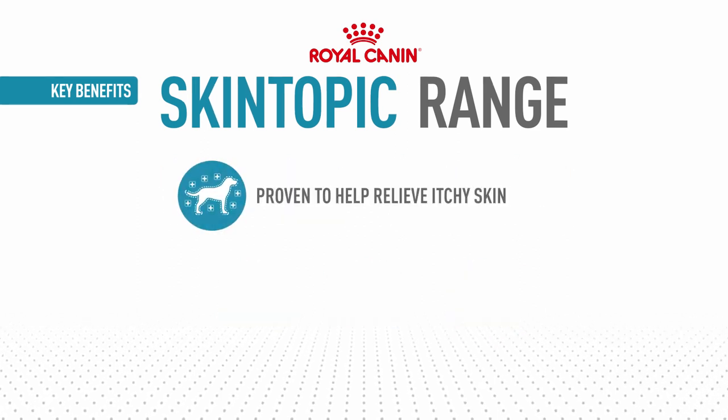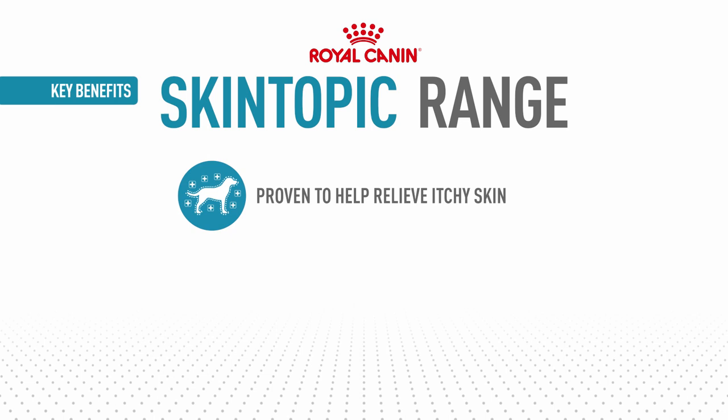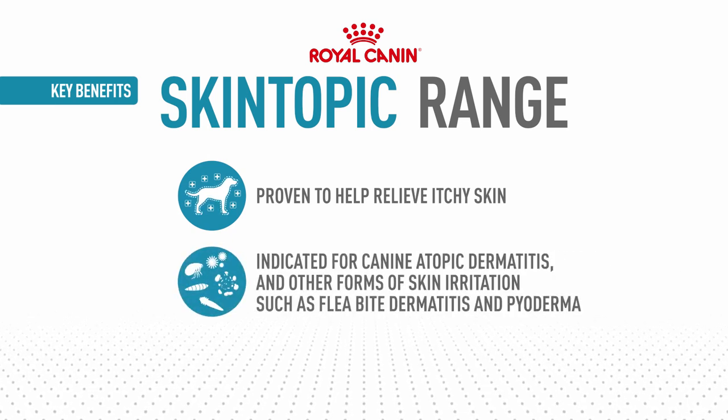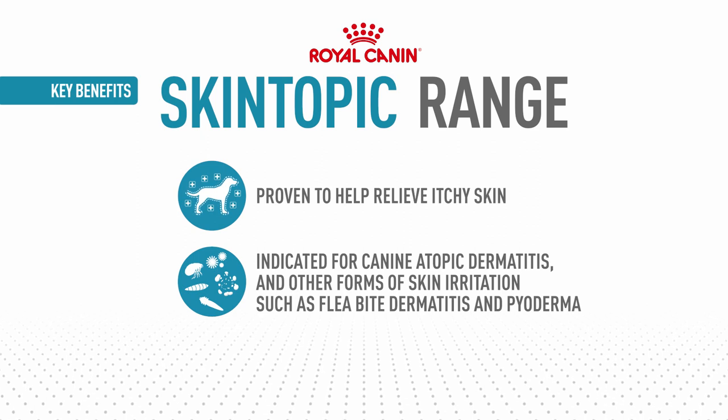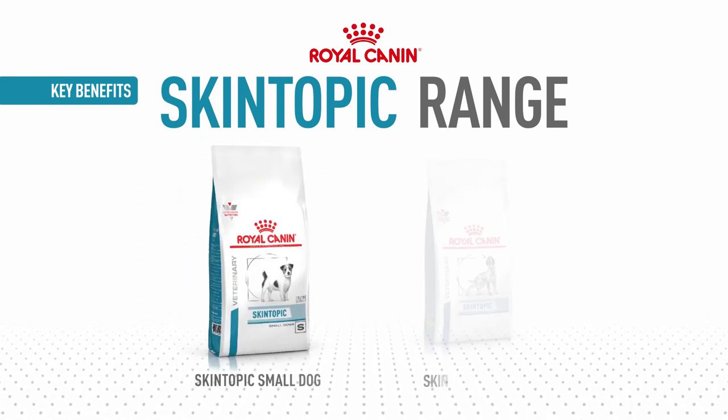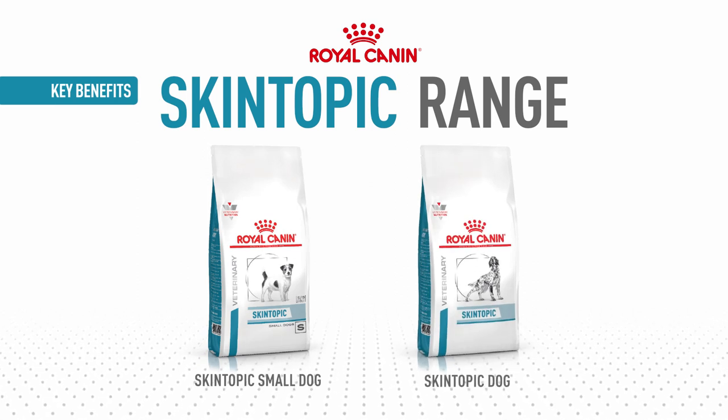Royal Canin Skin Atopic is proven to help relieve itchy skin and is therefore indicated for canine atopic dermatitis, as well as other forms of skin irritation such as flea bite dermatitis and pyoderma. Skin Atopic is available for both small and large breed dogs to support their unique health needs.